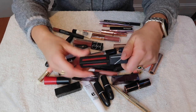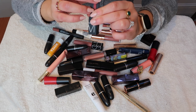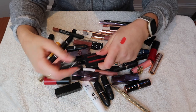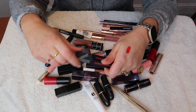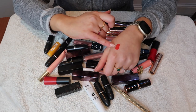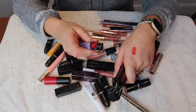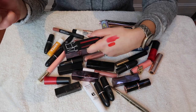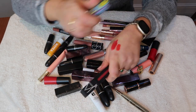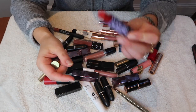The first one I'm getting rid of is this NARS Power Matte Lip Pigment in Fire. I like it, it's a nice red, but I just haven't been wearing as many red lipsticks as I used to, I don't reach for liquid lipsticks as much, and it's almost a little too bright for me. I'd typically reach more for a Ruby Woo sort of shade — this one's just a little bit more orange — so I'm getting rid of this and keeping the MAC.